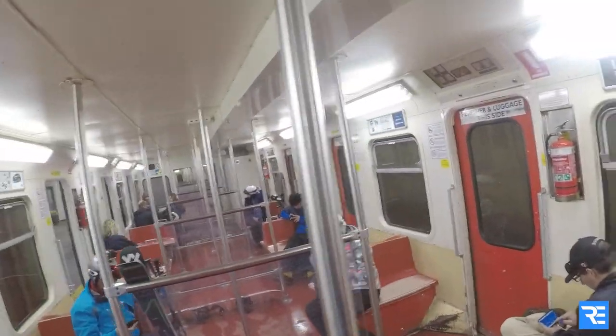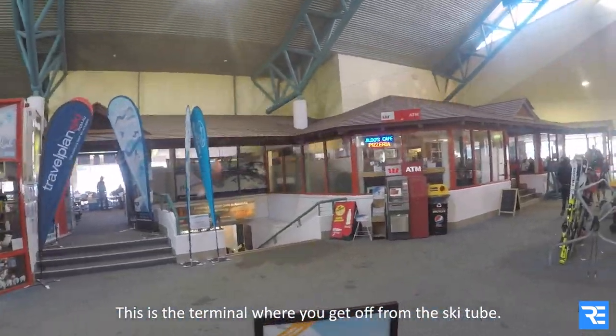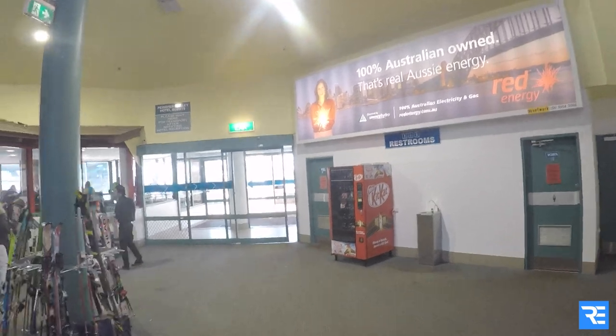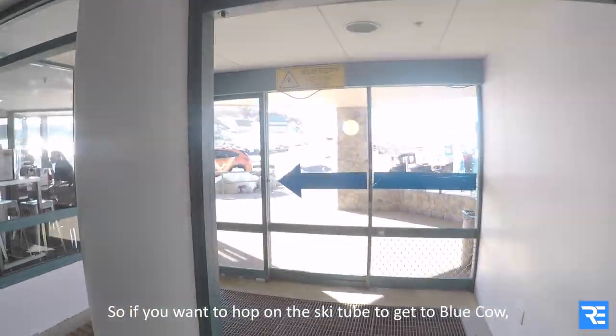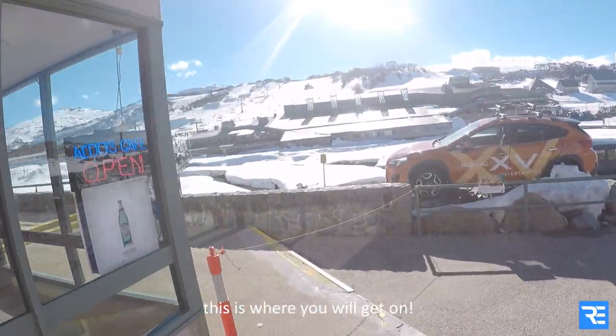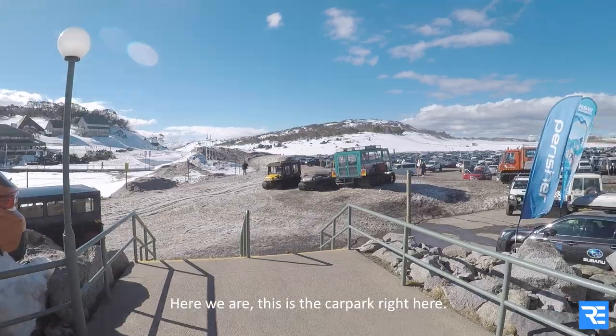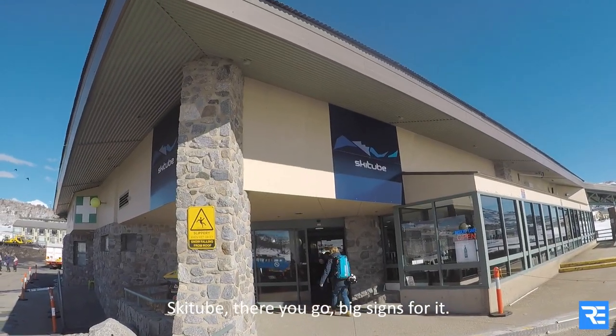The car park is just right outside. So if you want to hop on the ski tube to get to New Cao, this is where you will get on. Here we are — this is the car park right here. Ski tube. There you go — big signs for it.